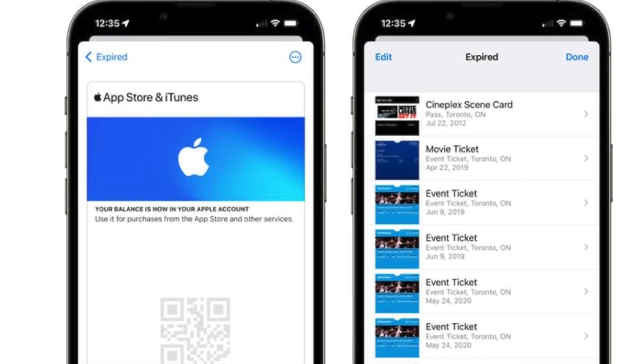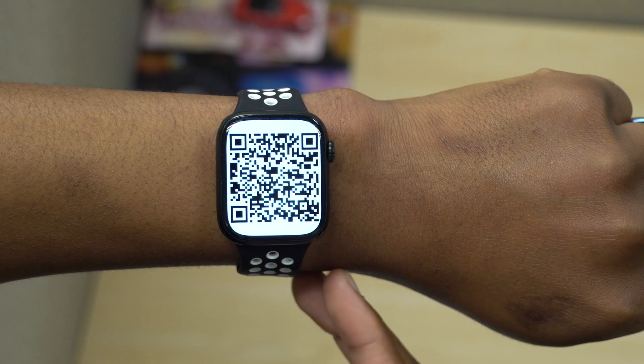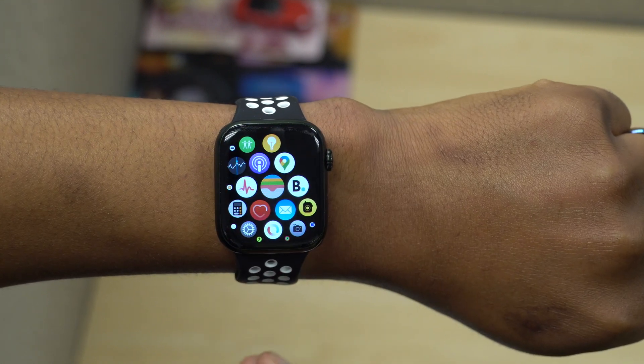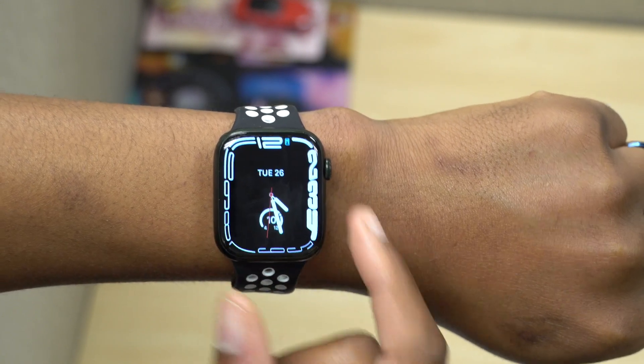There are a lot of changes related to the Wallet app. The one I like most is the iTunes Pass change — now instead of just seeing a QR code, you can use it to purchase things at the Apple Store and also buy things using the Apple Store application. That's a good change that came with this update.